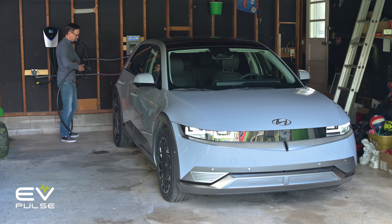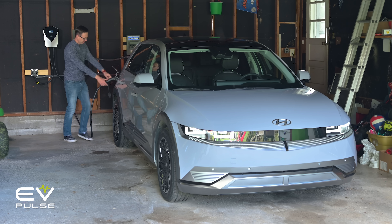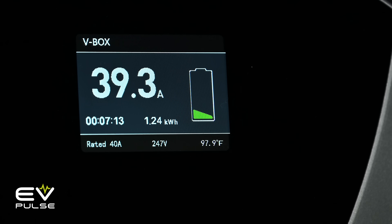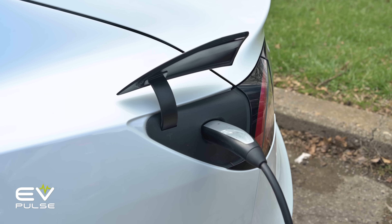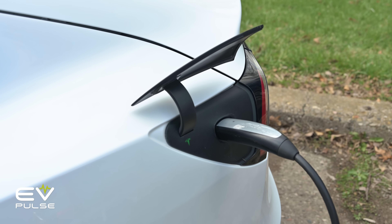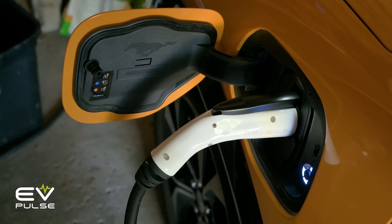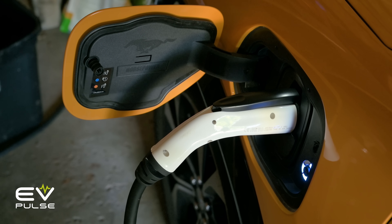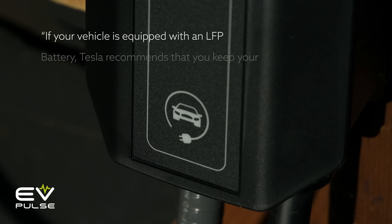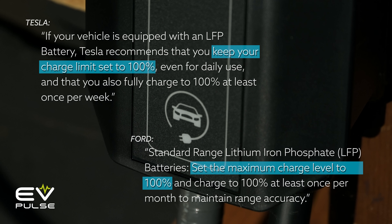Furthermore, keeping your electric vehicle at 25% or less is simply not feasible. And practically speaking, how much damage is maintaining a high state of charge really causing? I suggest you do one simple thing: follow manufacturer recommendations. After all, they designed, engineered, and most importantly, warranty the battery pack in your EV. Tesla and Ford both explicitly direct LFP batteries to be charged to 100% on a regular basis.